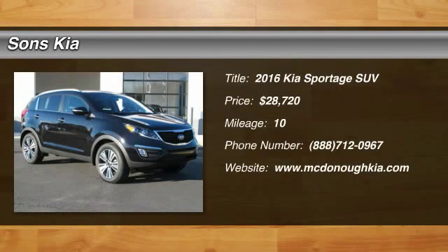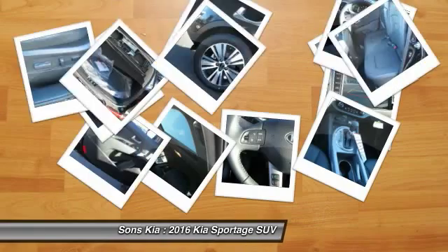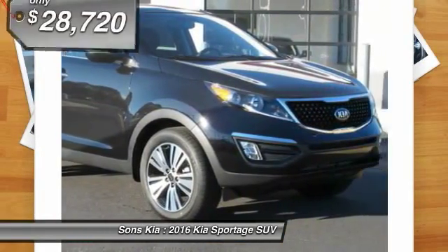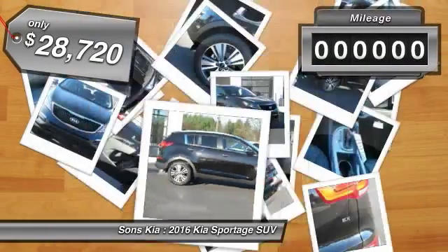2016 Sportage. With its sleek and stylish exterior and its roomy, feature-laden interior, the Sportage both looks good and performs well on the road, and is priced below $30,000.